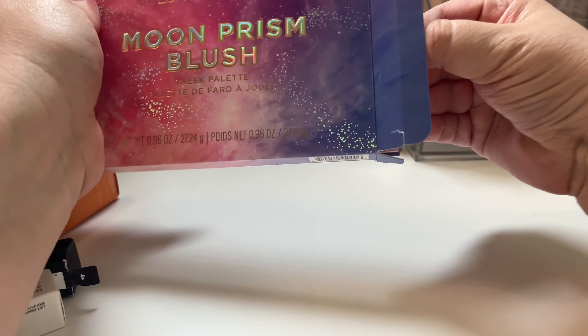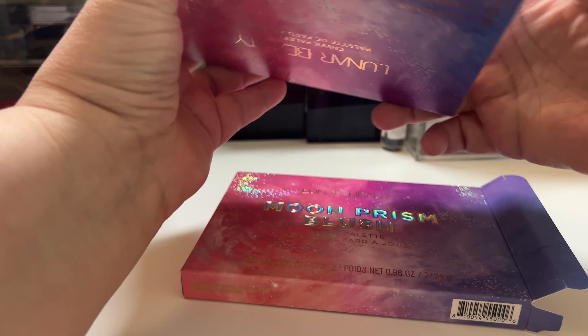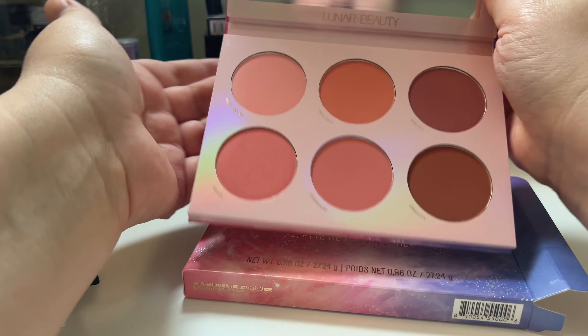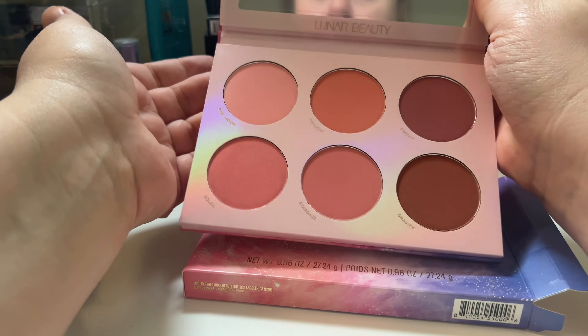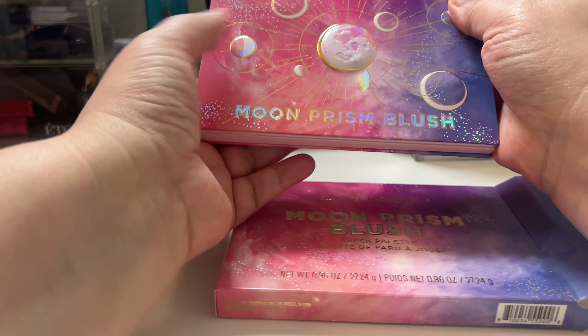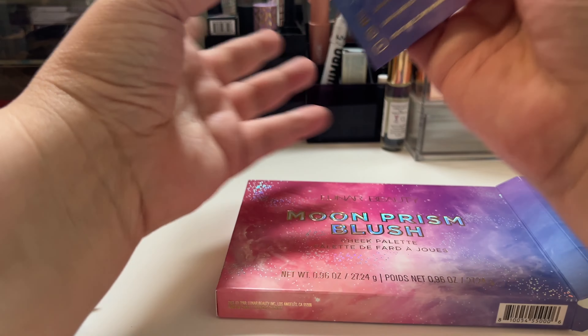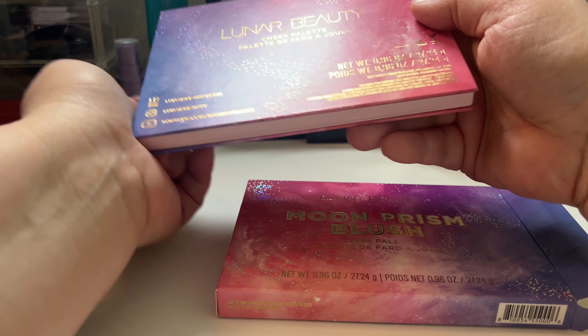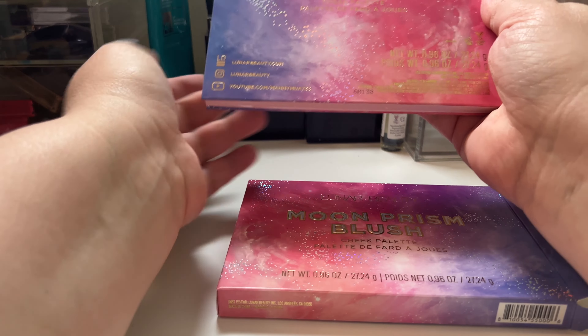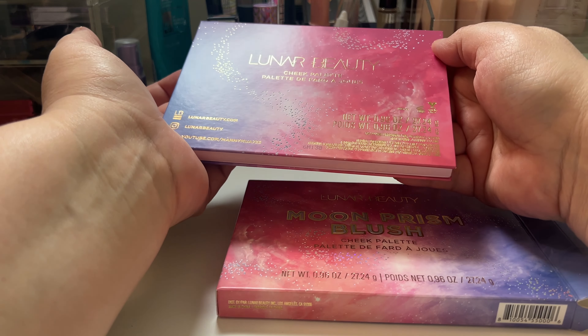Then I picked this up extra. It's the Lunar Beauty Moon Prism Blush Cheek Palette. I wanted to try this from his brand — his blushes. It looks like they're pretty everyday colors that I would wear, so I'm happy I picked that up. The packaging is really nice — it's the moon, the solar system, and it's raised. Made in China. I knew his stuff was made in China anyway. It's cruelty free and his stuff is vegan too, so I like that about the brand.